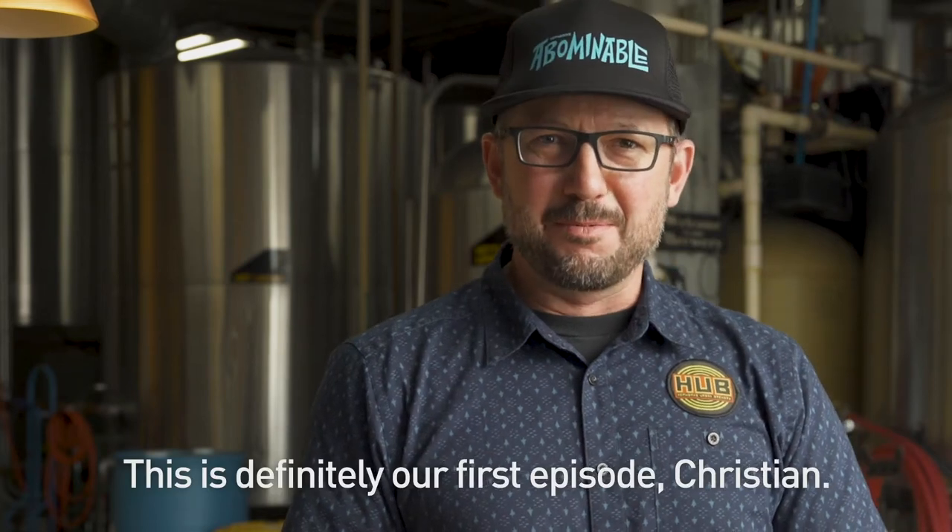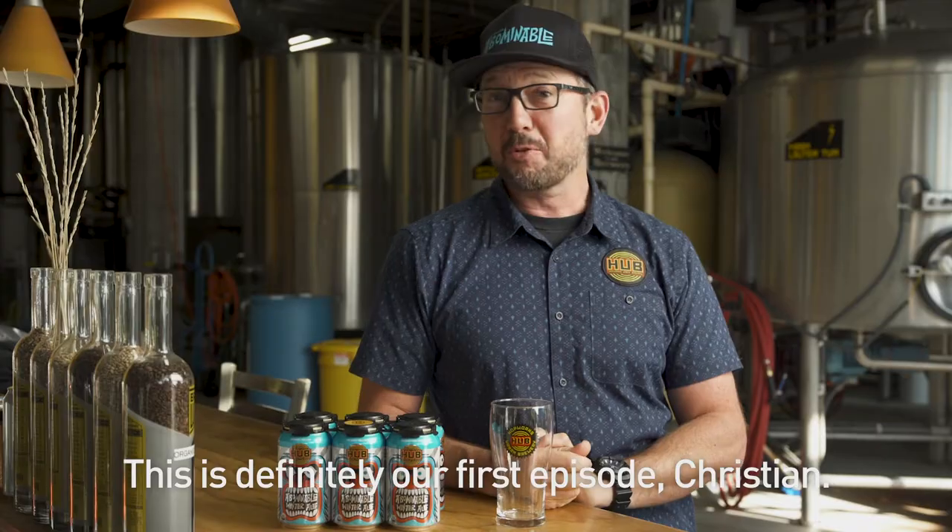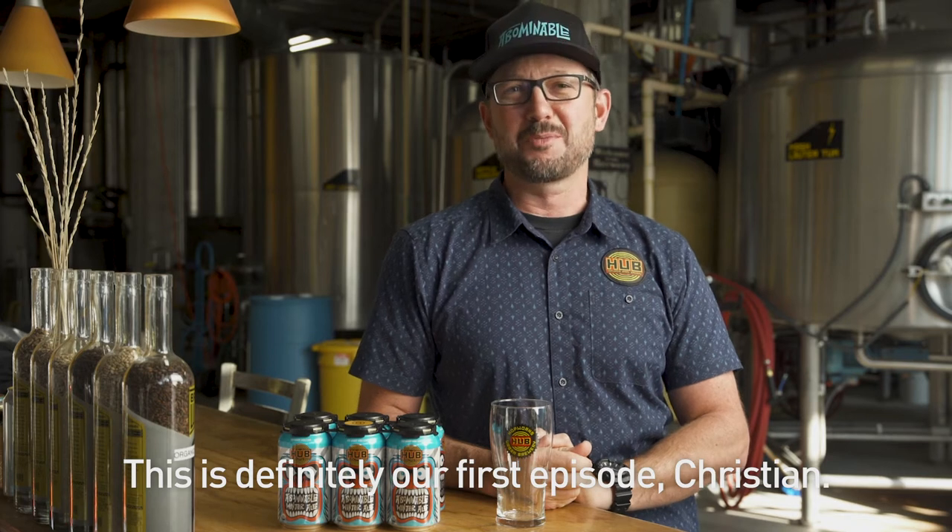Welcome to another episode of Beer Time. I'm your host, Christian Ettinger. Today we're going to be tasting one of my favorite beers, Abominable Winter Ale.